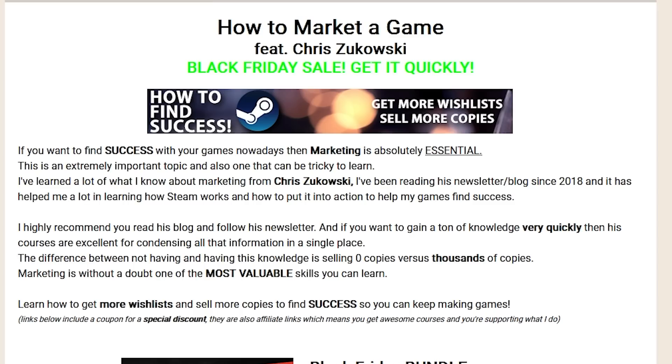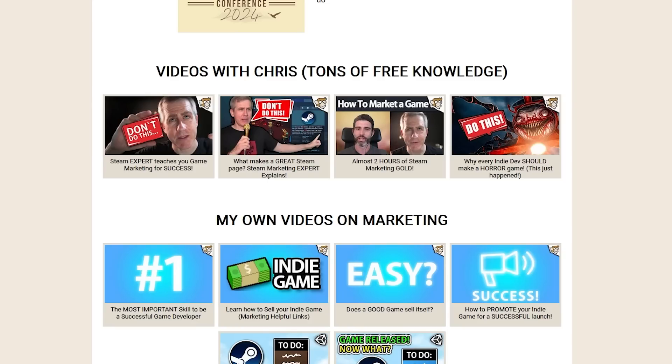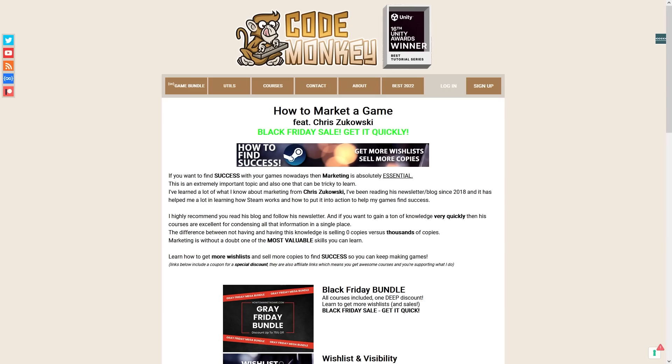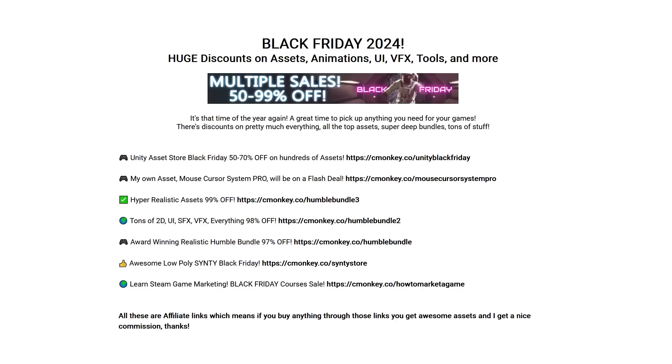Or if you want to learn all about marketing, how to get more wishlists and sell more copies, check out the Black Friday sale that I'm running with Chris Zukowski! A lot of my own marketing knowledge I learned from Chris, from reading his blog posts for over 5 years. You can check out awesome free videos I did with him, or get his courses at a nice discount. The links in the description are affiliate links, so if you buy anything through there you get some awesome stuff and I get a nice commission!